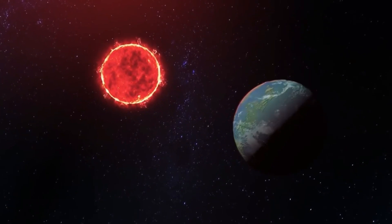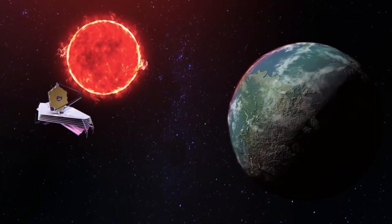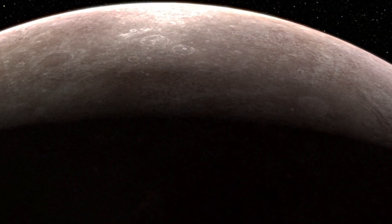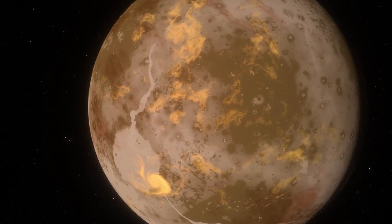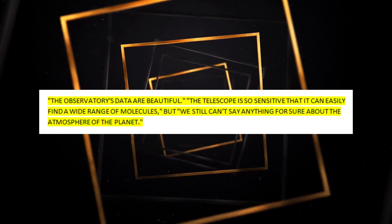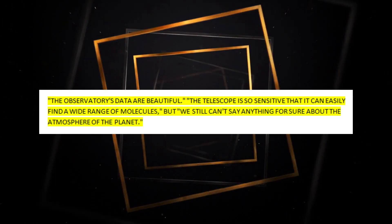Only the Webb Telescope, which is now in use, can study the atmospheres of planets like Earth that circle other stars. Scientists tried to figure out what was in the atmosphere of the planet by looking at the transmission spectrum. They don't know yet if this planet has an atmosphere or not, even though the data shows it is a land world about the size of Earth. Aaron May, also affiliated with the Applied Physics Laboratory at Johns Hopkins University, claimed that the observatory's data are beautiful. The telescope is so sensitive that it can easily detect a wide range of molecules, but we still can't say anything for sure about the atmosphere.